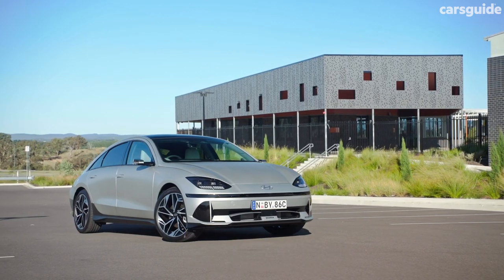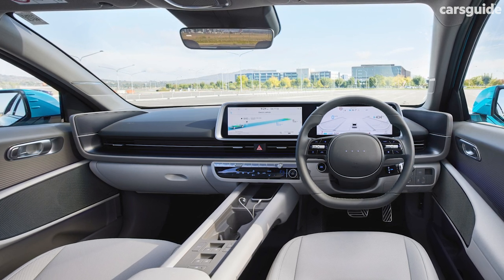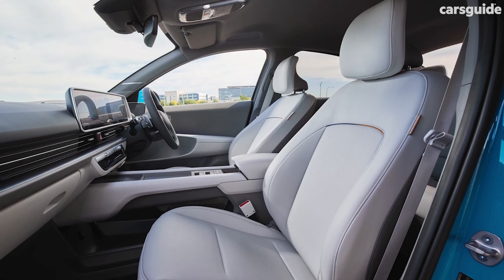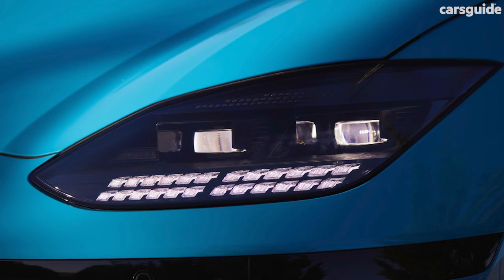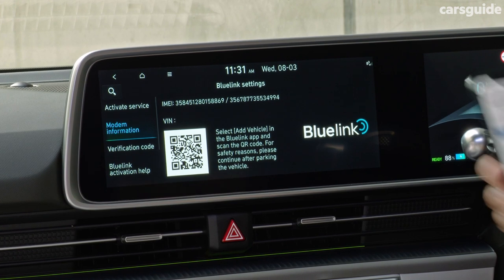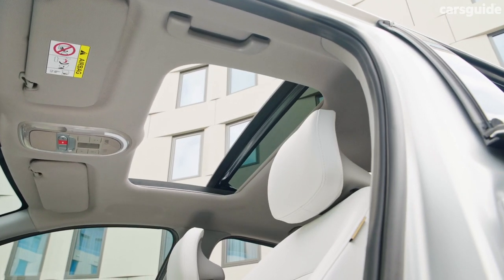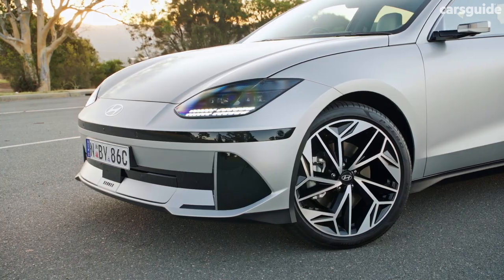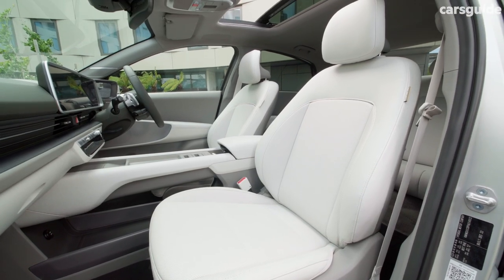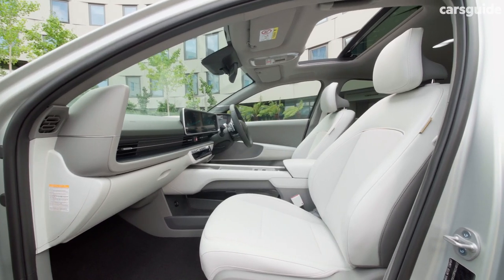Highlights on the entry-grade Dynamic are dual-zone climate control, twin 12.3-inch screens covering multimedia and instrumentation, a head-up display, Bose 8-speaker audio, Android Auto and Apple CarPlay, leather-appointed trim, 10-way power-adjustable and heated front seats, LED headlights and taillights, and 18-inch alloy wheels. Hyundai's Blue Link connected car services and over-the-air software update capability are on board. The Technic adds a glass sunroof, 20-inch alloys shod with Pirelli P Zero rubber, ventilated front relaxation seats, a heated steering wheel and heated rear seats. The Epic tips in digital side mirrors, a battery conditioning system and high-efficiency heat pump heating.